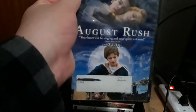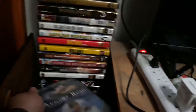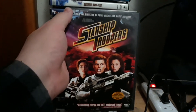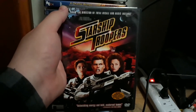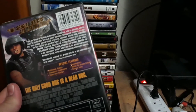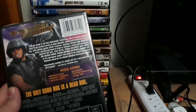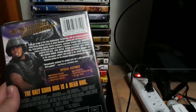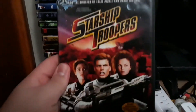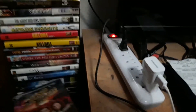I have August Rush — I haven't seen it yet. But I did see Starship Troopers, which is the best sci-fi movie. It's from the director who did Basic Instinct and Total Recall. Starship Troopers is all-time one of the greatest sci-fi movies I've seen.